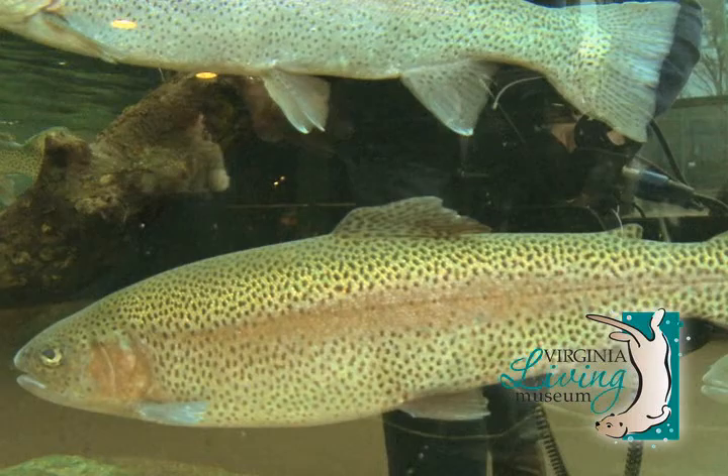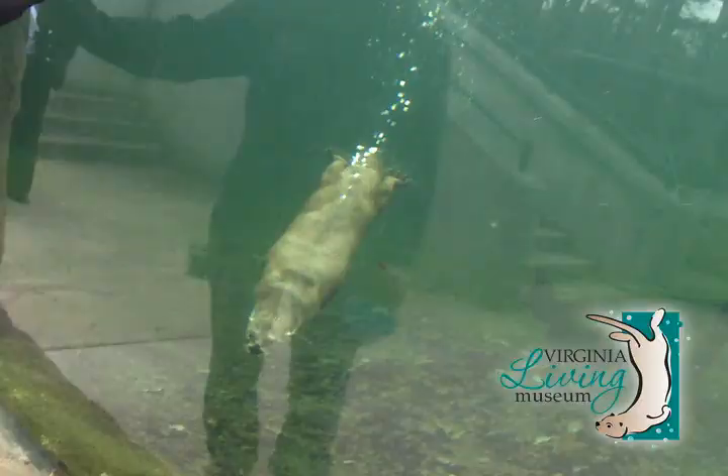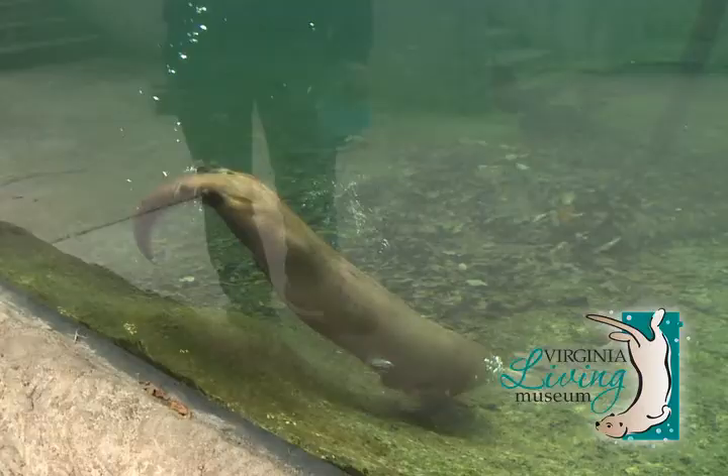Now we're going to check out my ultimate favorite exhibit — we're going to go check out the otters. The otters are our most popular exhibit here at the museum and they're just so playful and they love to entertain our visitors. You can often see them diving and swimming and just having a great time underwater.